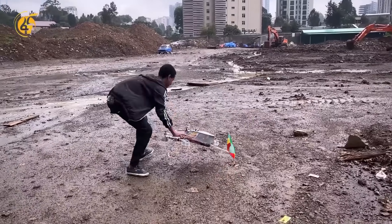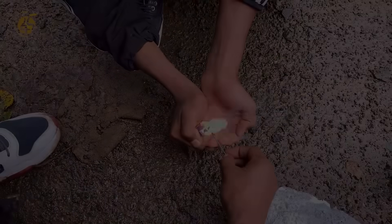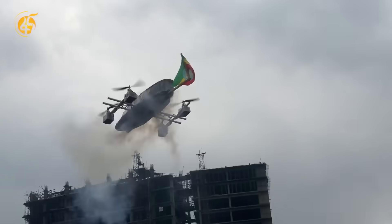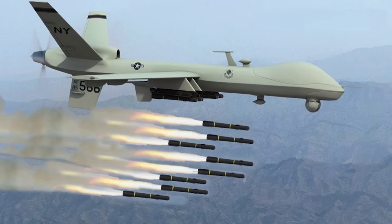In his own country in Ethiopia, where drones are as rare as they come, this young lad saw the opportunity to make one himself. To demonstrate it can be used for defensive purposes, he uses some fireworks. Do you think it can be used for defensive purposes, like the American drones?